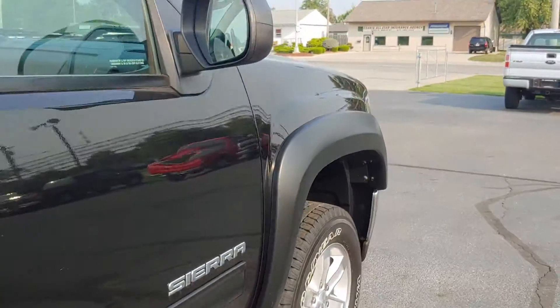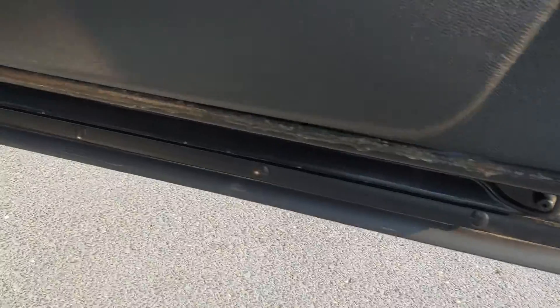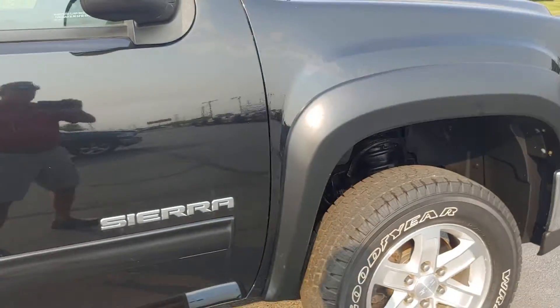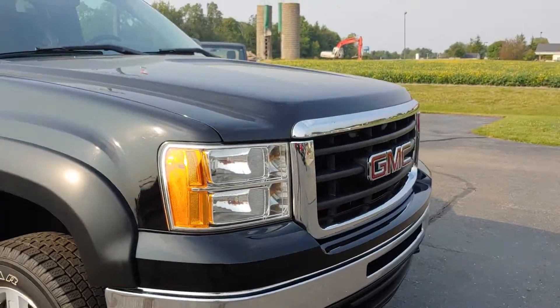Check the doors here. Just a few light scratches — some of those may buff out, but I think for a 2011 it's actually a pretty nice looking truck. Pretty clean.